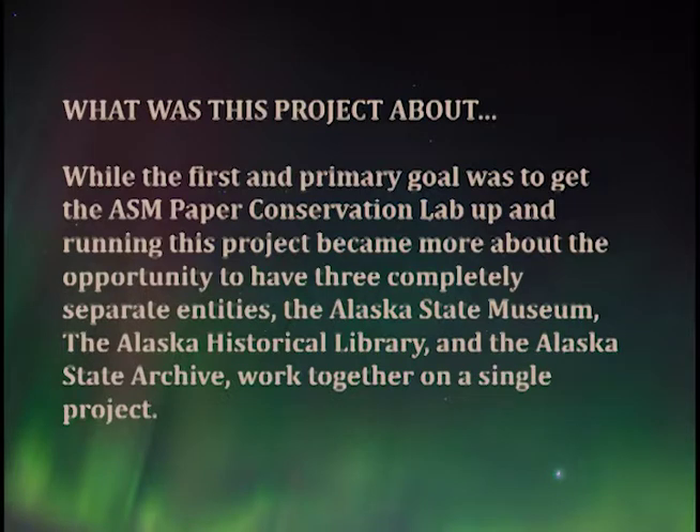But what all of us who participated in the project saw was something even more incredible: while the goal was to break in the lab, this was really an opportunity for three completely separate entities that had largely never collaborated on anything before to all work together for a single project. These entities were the three collecting entities for the state: the Alaska State Museum, the Alaska Historical Library, and the Alaska State Archive.